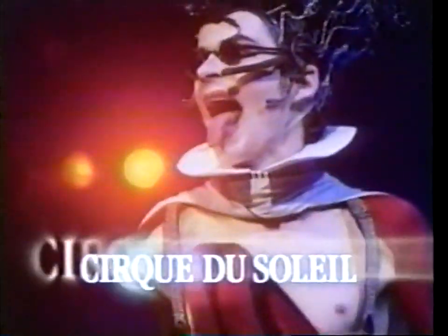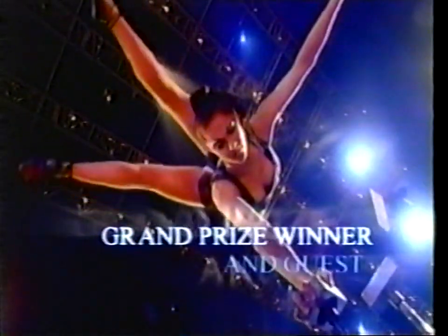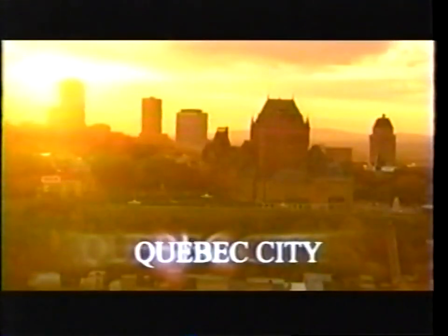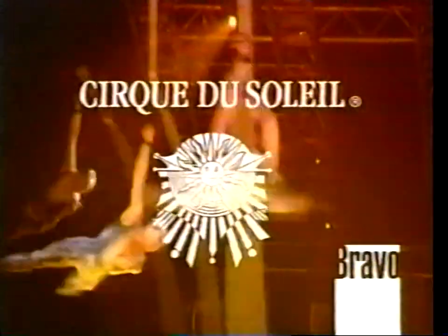Bravo, the official network of Cirque du Soleil, invites you to enter the Runaway with Cirque du Soleil sweepstakes. You and a guest have a chance to win a trip to Montreal, Canada, including deluxe accommodations and $500 spending money. Visit Cirque du Soleil's headquarters and get a behind-the-scenes look at their studios and training facilities. Take a scenic train ride to Quebec City, where you'll be one of the first to see a performance of Cirque du Soleil's latest production. Enter online at bravotv.com and watch the Emmy award-winning Cirque du Soleil on Bravo.